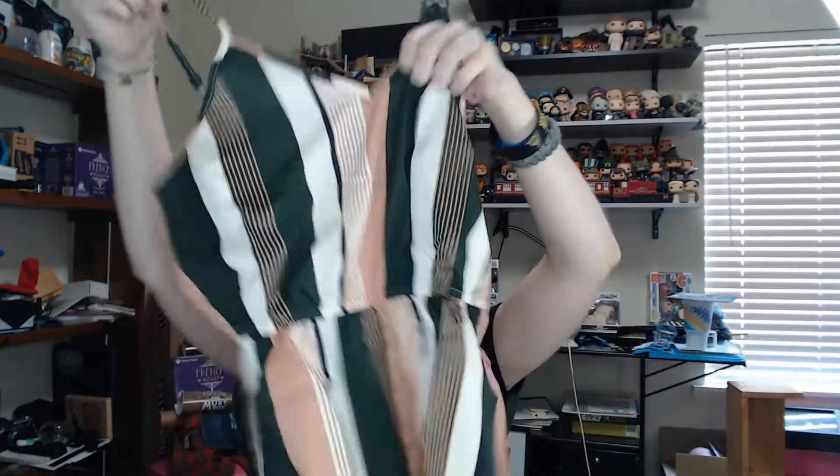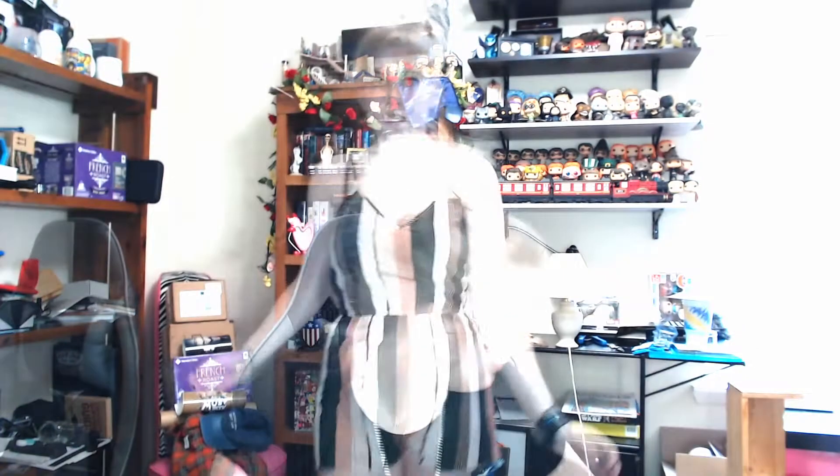Next piece is this striped romper. This one does feel the least quality of everything — although everything's been thin, it hasn't felt cheaply made, but this one feels really like paper-baggy and kind of silky at the same time, a very weird material. It just feels really crinkly. But it is really cute and I'm really excited. For this I paid $7.46 and again it is in a size medium.